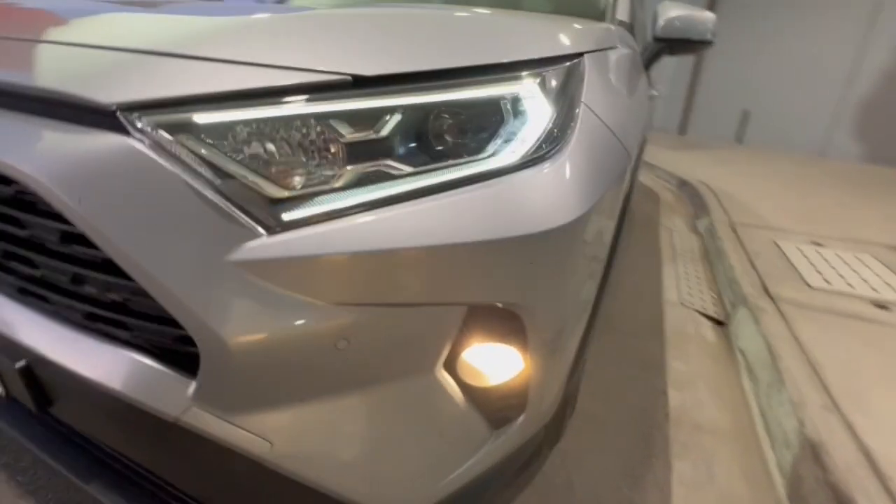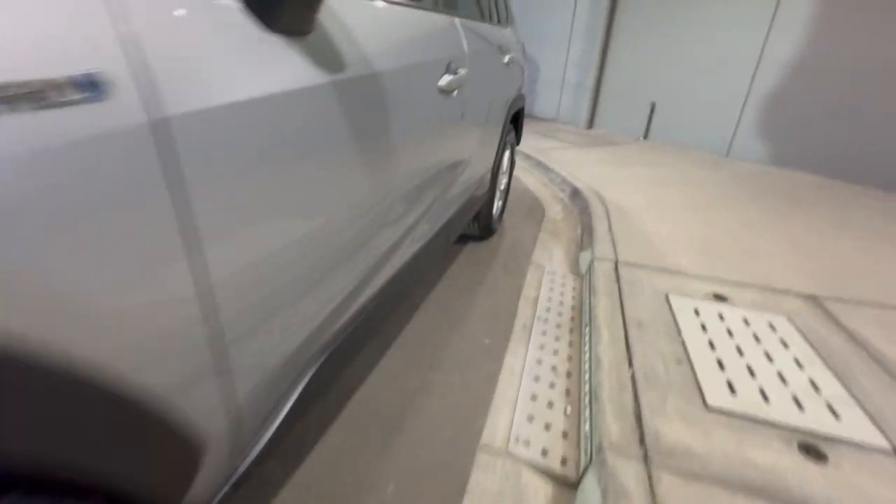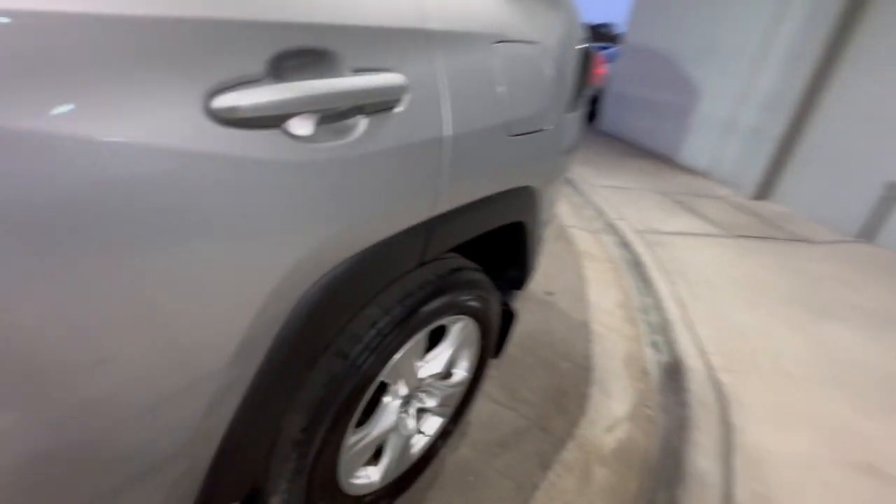G'day guys, thanks for checking out a RAV4 hybrid that's just arrived. You've got your projector-style headlights, daytime running lights, alloy wheels, and coming down to the side, it presents really well.